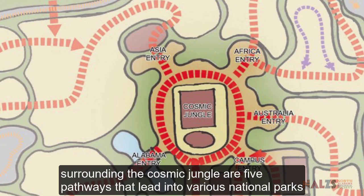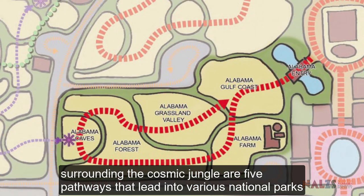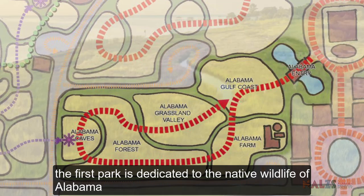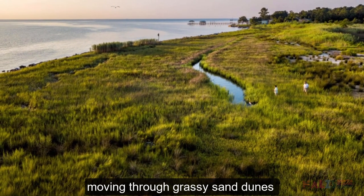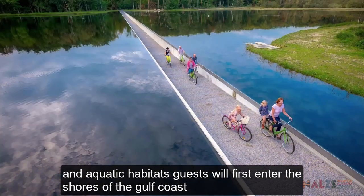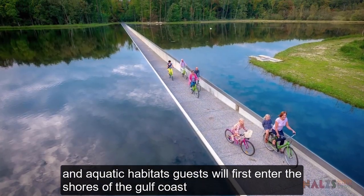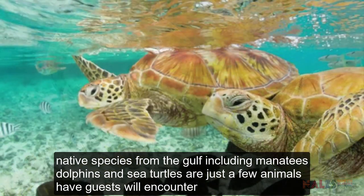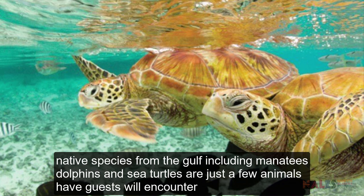Surrounding the Cosmic Jungle are five pathways that lead into various national parks. The first park is dedicated to the native wildlife of Alabama. Moving through grassy sand dunes and aquatic habitats, guests will first enter the shores of the Gulf Coast. Native species from the Gulf including manatees, dolphins and sea turtles are just a few of the animals our guests will encounter.